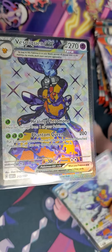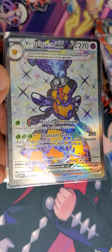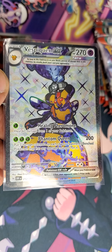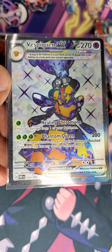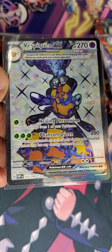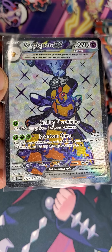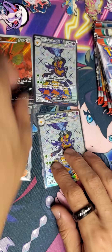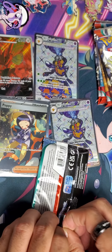This is a Psychic — Vespiquen EX. But you need Leaf energy — the grass leaf right there. One ability heals 60 damage from one of your Pokémon, and the other puts three damage counters on each opponent's Pokémon. Might be usable — yeah, I can see it.